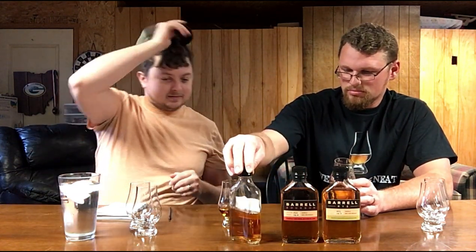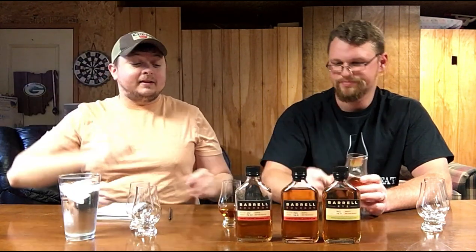It's not a real cork but we didn't get a real bottle, so I don't see the point in putting real corks in sample bottles. Oh, that's a nice color. It's 106.34, just over 100 proof — should be pretty good.